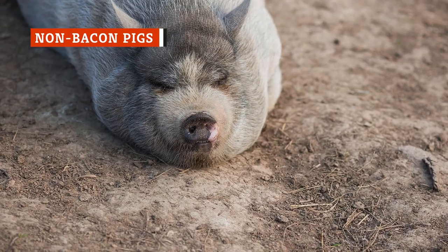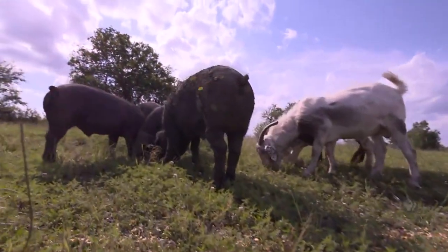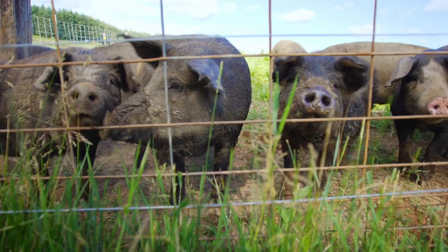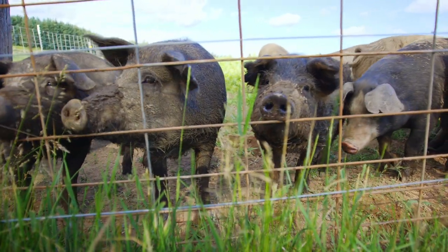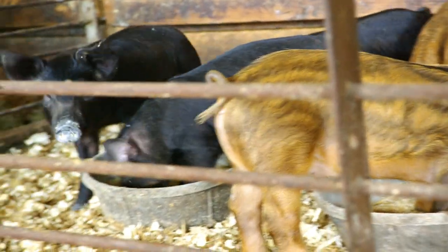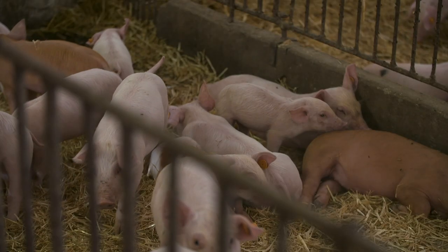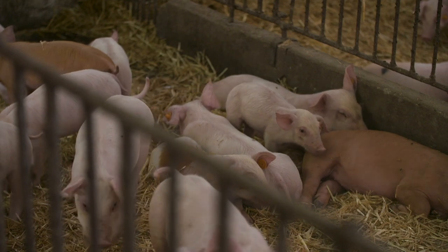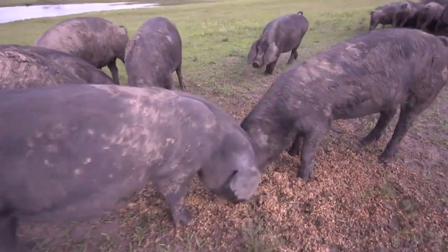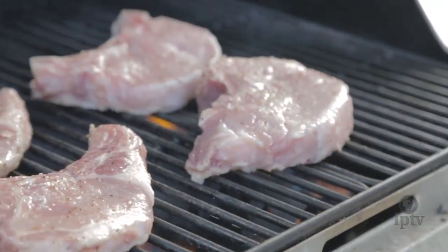Traditionally, pigs have been classified one of two ways: lard pigs or bacon pigs. Lard breeds were used to produce lard. They tended to be thicker and shorter than other pigs, and could be fattened quickly with a good corn diet. Meanwhile, bacon pigs were lean and muscular, fed on a diet of legumes, grains, turnips, and dairy byproducts. Loaded up on proteins, these pigs would grow more muscle than other breeds, making them perfect for the production of bacon.